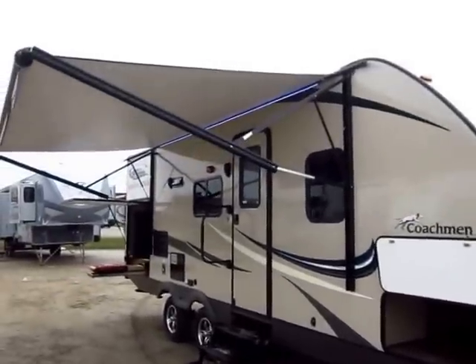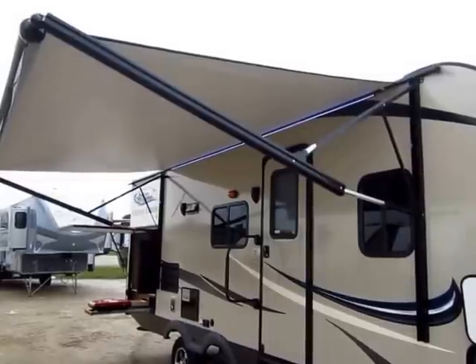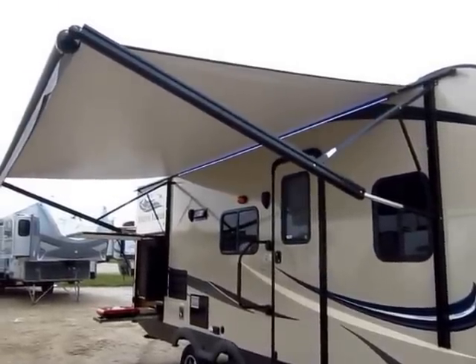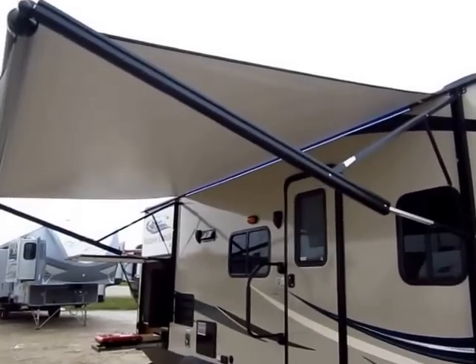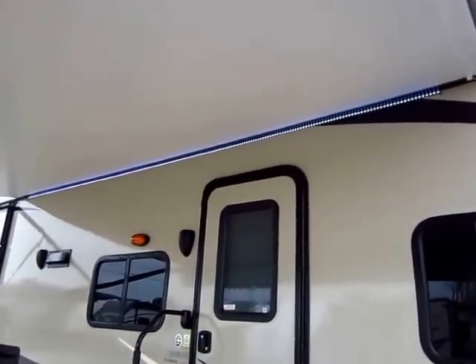A lot of lightweights have a power awning, and that's where a lot of the things I'm going to show you, you can find on a lot of other trailers, but not on a lightweight. This is a very well-appointed lightweight trailer. Power awnings are pretty common, and most lightweights will have those, but not with a full LED light strip like this one here.